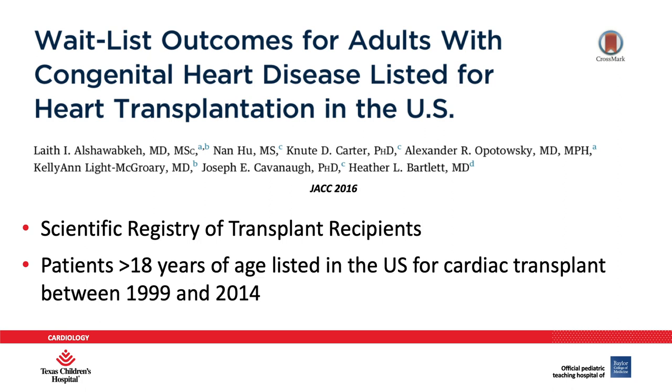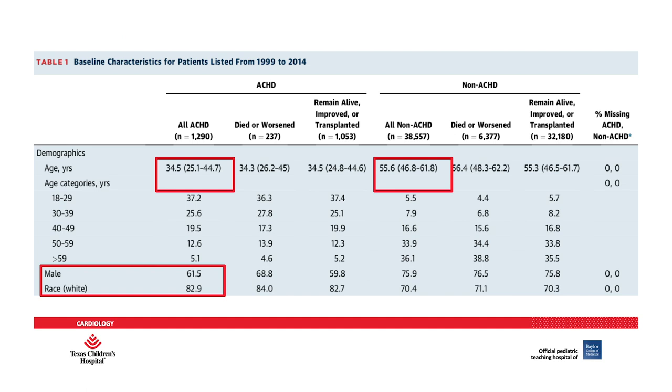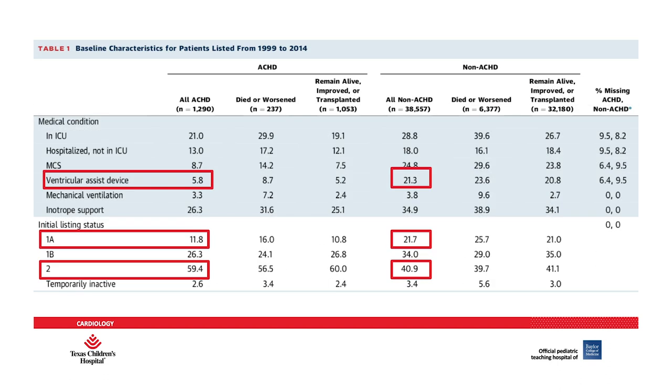This study looked at the SRTR, including patients greater than 18 years of age listed in the U.S. for cardiac transplant between 1999 and 2014. ACHD patients tended to be younger, with a median age in the 30s compared to non-ACHD patients in the 50s. The majority were male and white. Most ACHD patients had undergone previous cardiac surgery — 87 percent compared with 39 percent for non-ACHD patients — but otherwise had fewer comorbidities. Only 5.8 percent of ACHD patients had a ventricular assist device at listing, compared to 21 percent for non-ACHD patients.